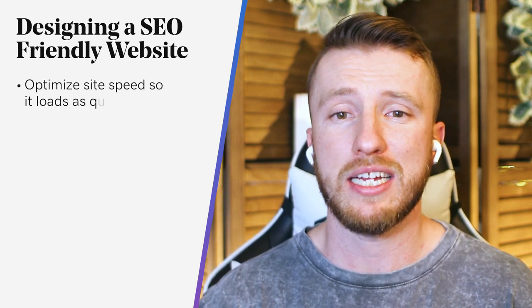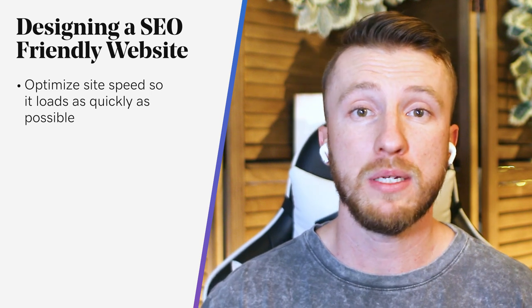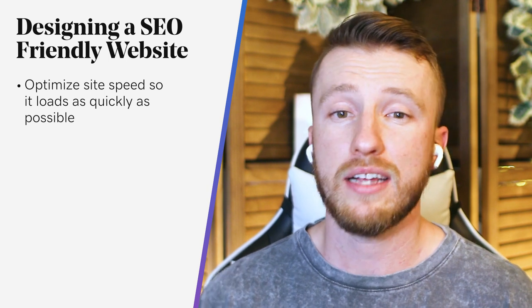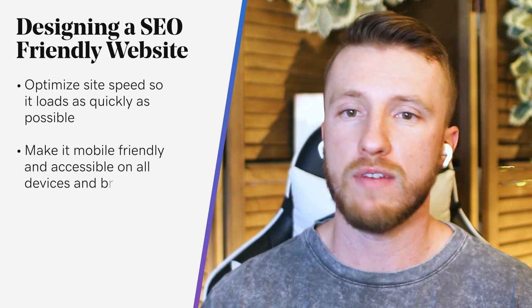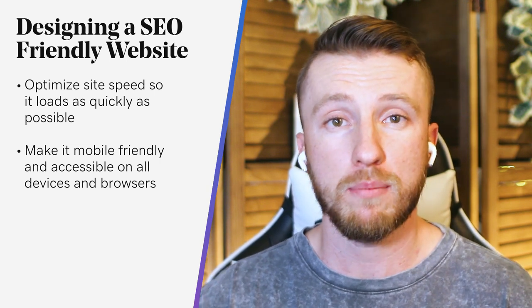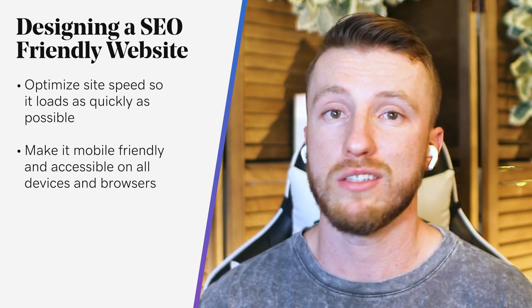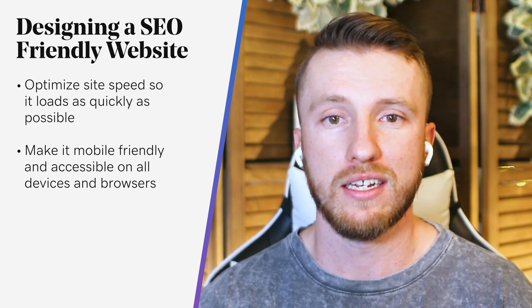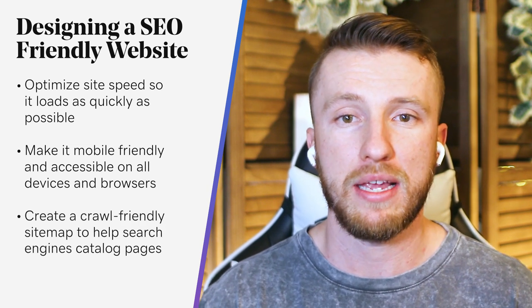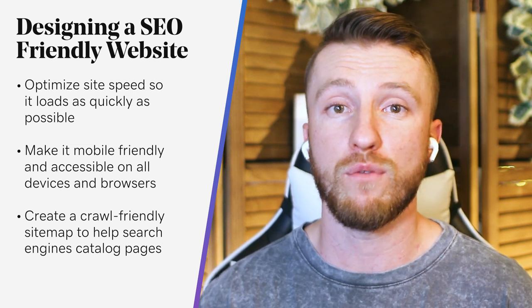First, optimize your site speed so it loads as quickly as possible — after two and a half seconds, people bounce. Next, make it mobile friendly and accessible on all devices and browsers; most people listen to podcasts on their phones, so if your site doesn't look good on mobile, they won't stick around. And create a crawl-friendly sitemap to help search engines catalog pages — if you use Yoast, it will do that for you automatically.